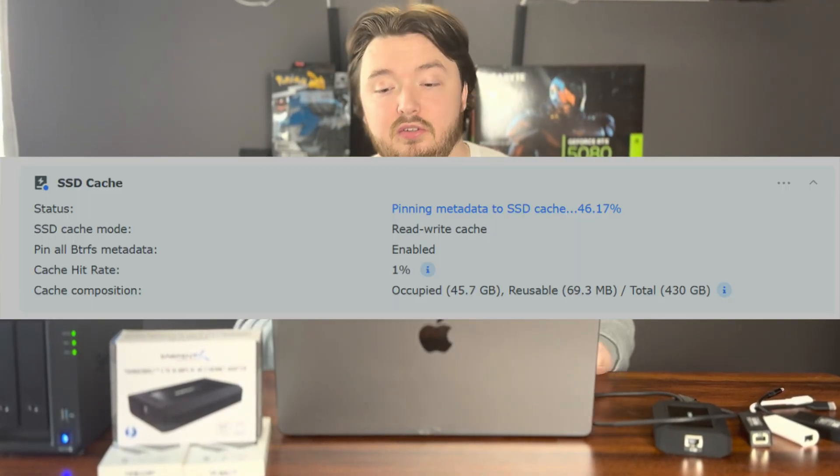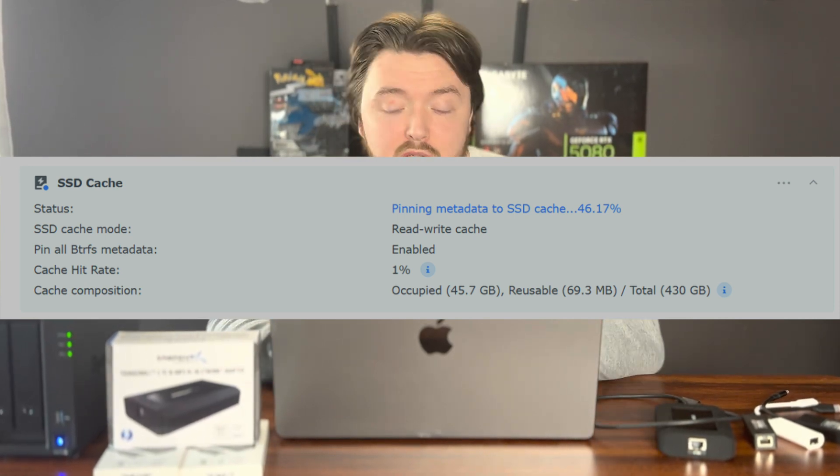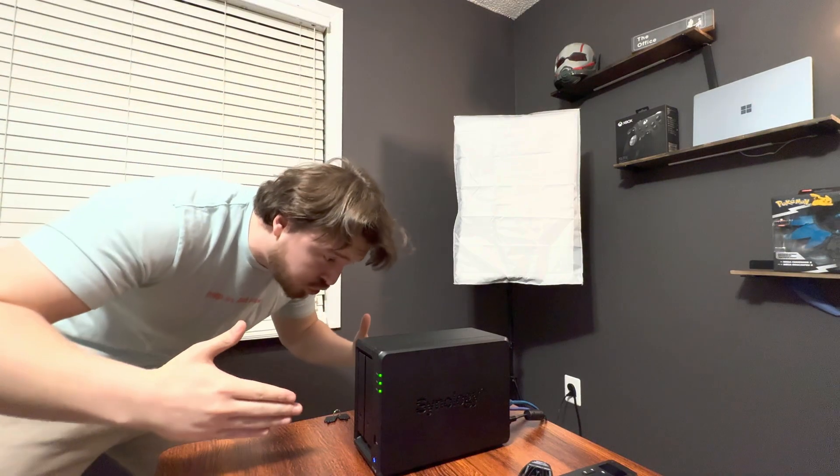I'm finally back home thinking I'm ready to run the test again. After I installed the second SSD, I set up read-write caching and was absolutely sure this was going to fix my slow transfer speeds — because what else could it be? I ran the test again and no change. Still stuck at 280 megabytes per second.